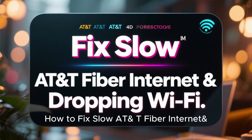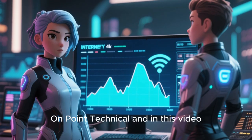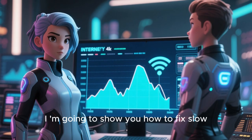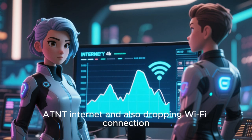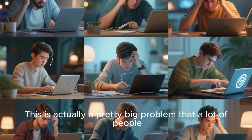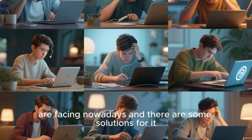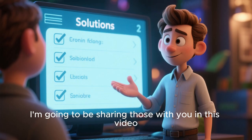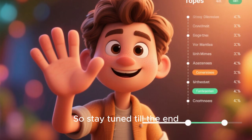How to fix slow AT&T fiber internet and dropping Wi-Fi. In this video I am going to show you how to fix slow AT&T internet and also dropping Wi-Fi connection. This is actually a pretty big problem that a lot of people are facing nowadays and there are some solutions for it. Stay tuned till the end.